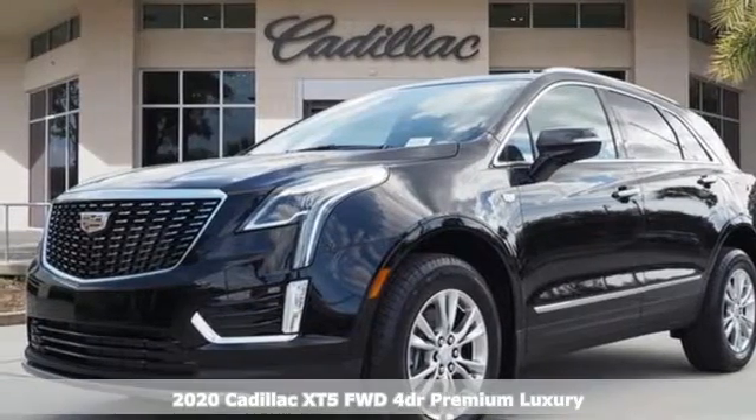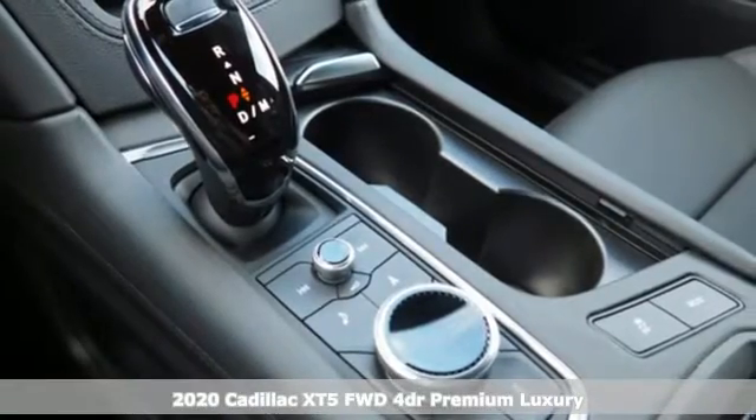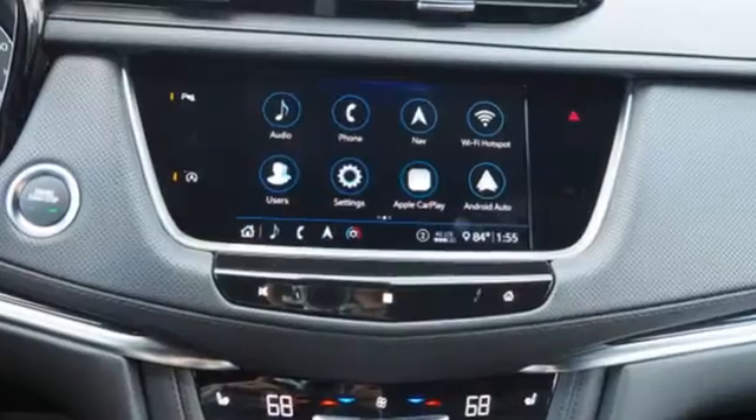Here's a new 2020 Cadillac XT5. Designed with your agenda in mind, this XT5 helps you get ahead while pampering you like it's your day off. You'll look forward to every drive with features like these.